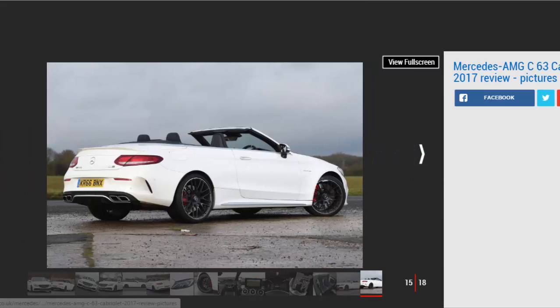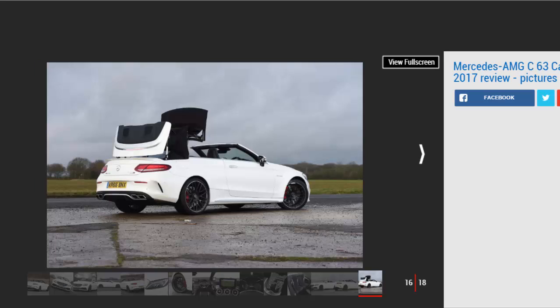All cars feature Mercedes' AMG Ride Control sports suspension and adaptive dampers, though rough roads can upset the Cabrio where the Coupe seemed to remain unflustered. It flows well on twisting tarmac though, and the ride is nicely compliant at higher speeds. There are a variety of drive modes from Comfort to Sport Plus, including a useful Individual setting too.